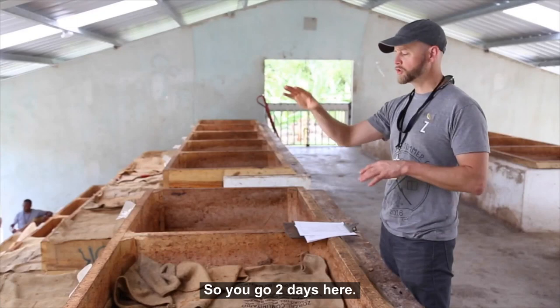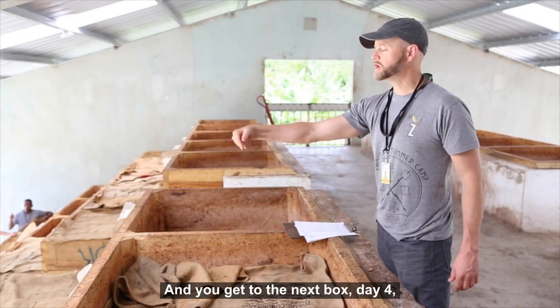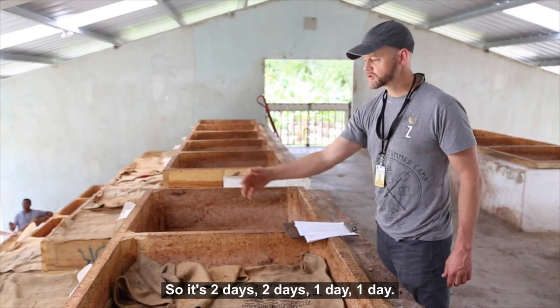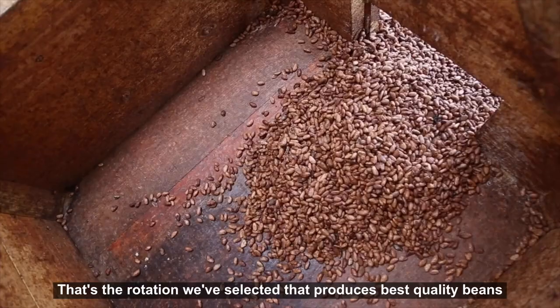So the rotation is: two days anaerobic with yeast eating sugar converting to ethanol, then two days in the ethanol-to-acetic-acid phase, then you move to the next box on day four, and the final box in the tier on day five or day six. That's a two-two-one-one day rotation schedule we've selected that produces the best quality beans.